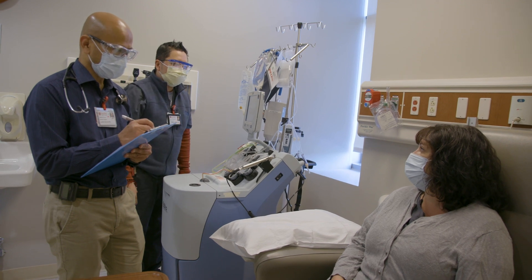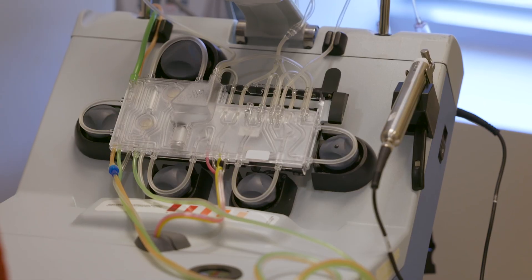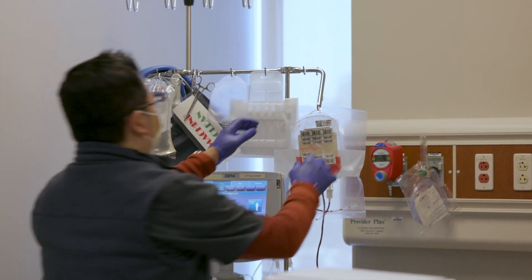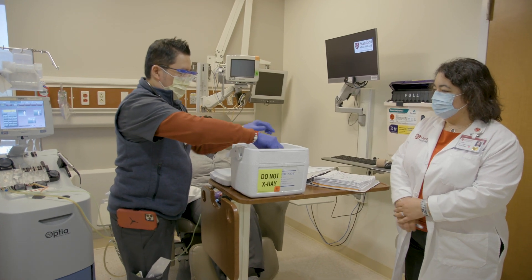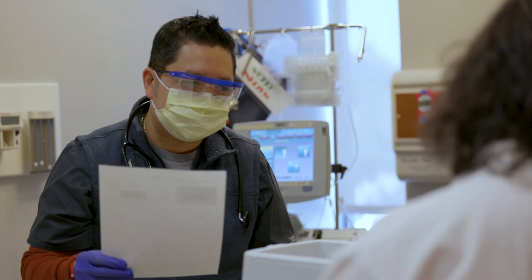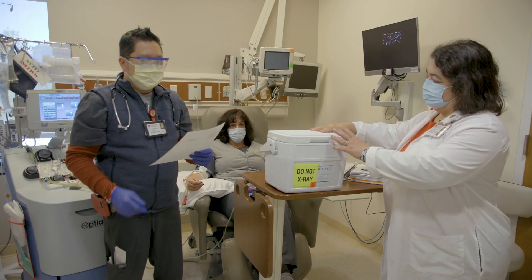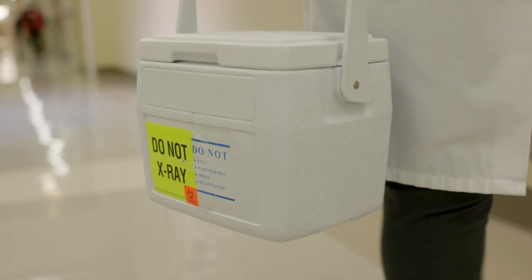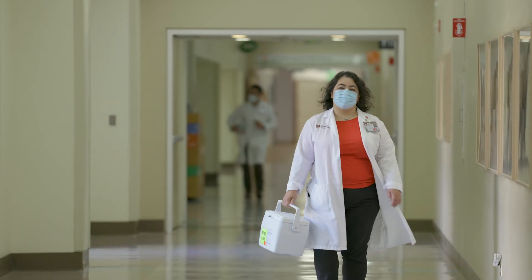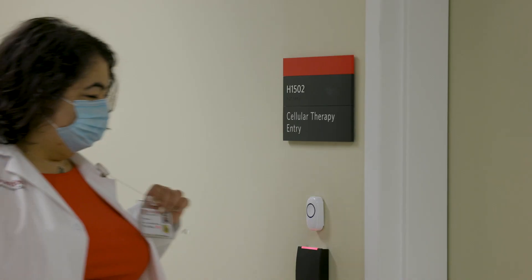The process starts when your physician will order an apheresis collection, which will happen in the cancer center. Once your procedure is completed, the cell therapy facility staff will pick up your product, and this is where the chain of custody starts. The product will be handed over and documented as it's passed from the nursing staff to the cell therapy facility staff. The cells are placed in a cooler which has a temperature tracking device, and the technician will then walk the cells in the cooler over to the cell therapy facility. This takes about 10 minutes.